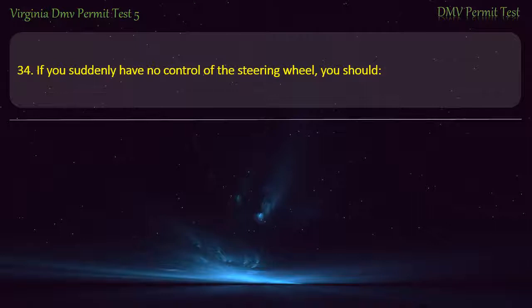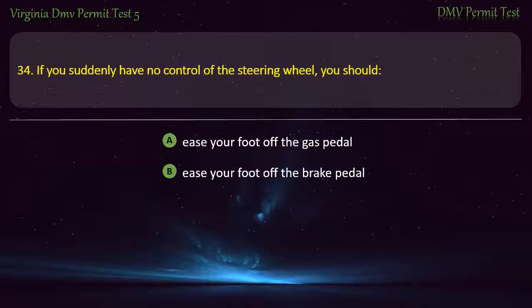Question 34: If you suddenly have no control of the steering wheel, you should — ease your foot off the gas pedal, ease your foot off the brake pedal, change gears, or apply hand brakes. Answer: Ease your foot off the gas pedal.